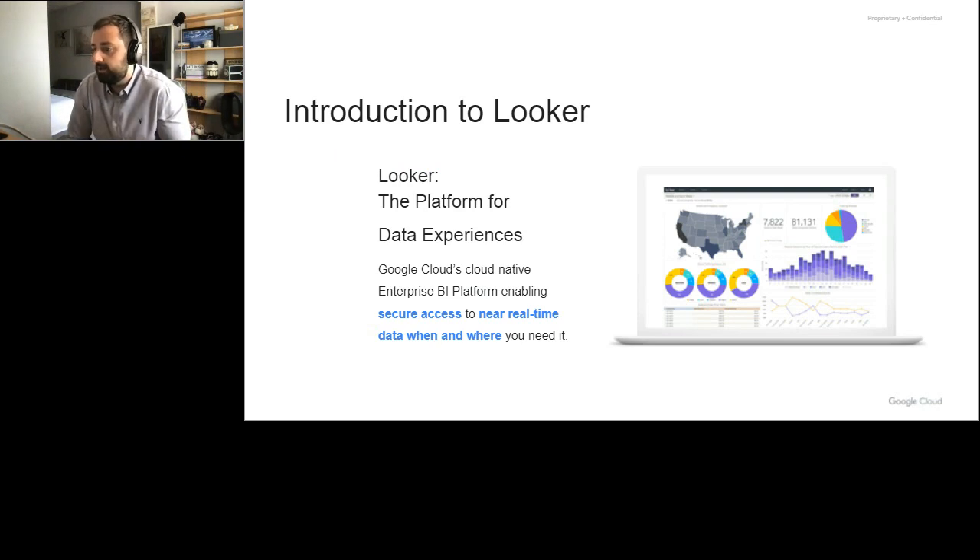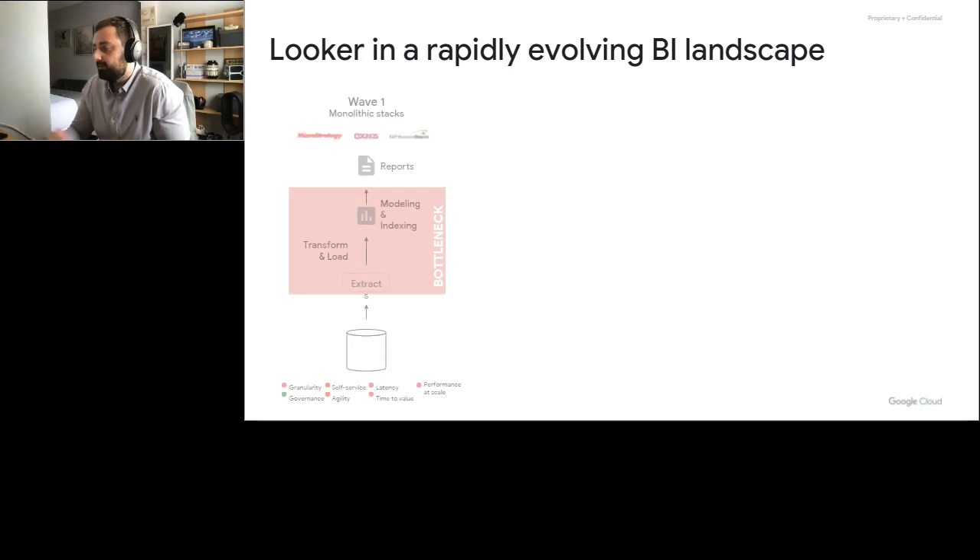To give you an idea of Looker and what it is we do: we were purchased by Google Cloud in 2019, and we're their enterprise BI platform. Our whole goal is to deliver better data experiences to everybody within the business and their customers as well. Our focus is to deliver data where and when you need it. To understand Looker, you've got to go back a little bit to understand where BI has come from. BI traditionally started with old database tools that involved quite a lot of extract and load. There wasn't really much ability to self-serve people, there wasn't great time to value, and it was really based on those monolithic stacks. You had great governance, but you didn't really have granularity, self-serve, and agility. So there was an over-reliance on data teams, no reliance on analysts, and it was quite expensive to run.